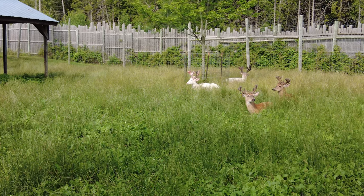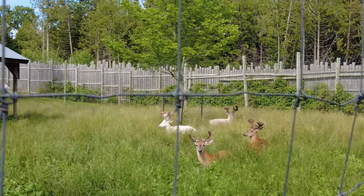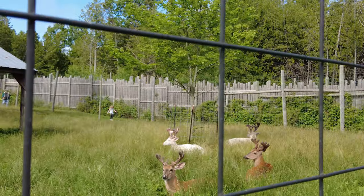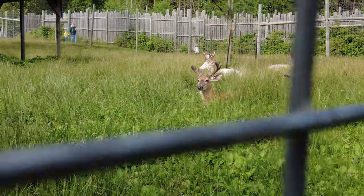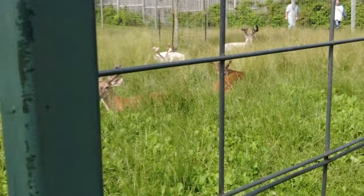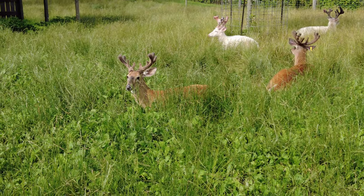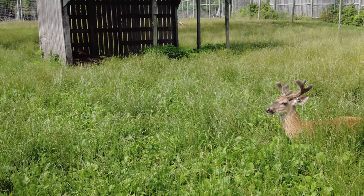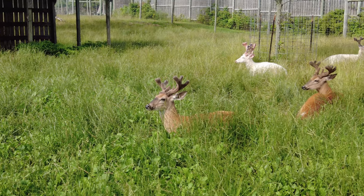Their antler growth looks good. You can see the albino over there — he's got some pink antlers. But these guys over here are taking a siesta, just chilling over there in the shade. They're probably enjoying the sun and no rain. It's been raining for days.